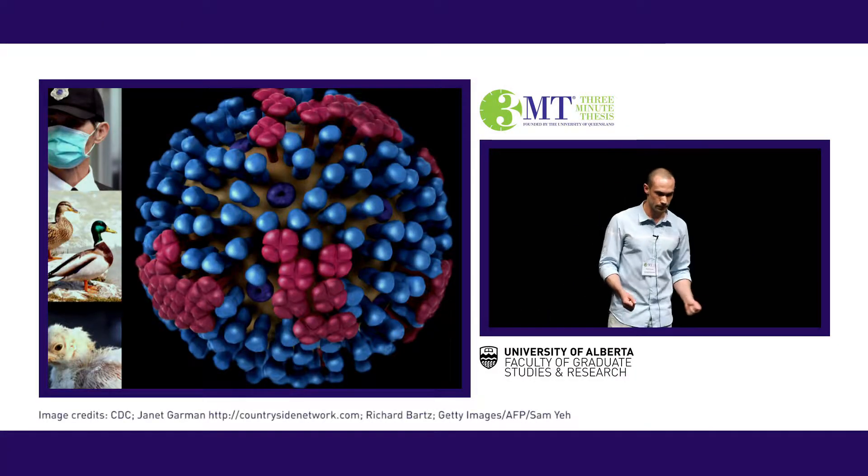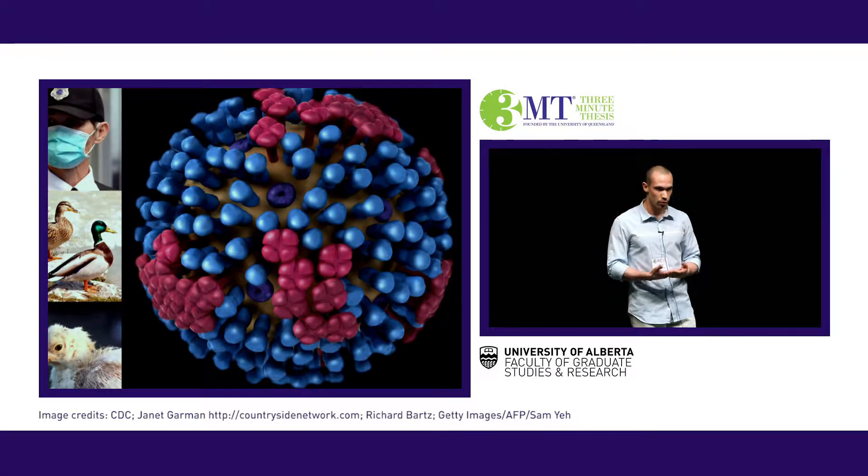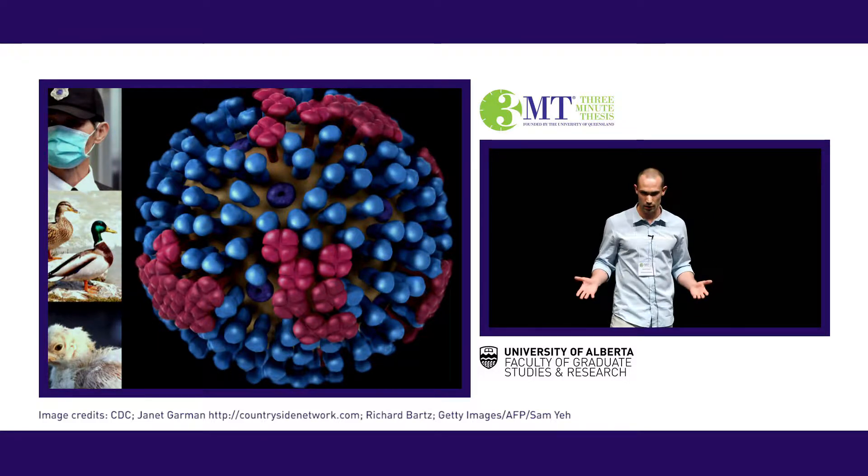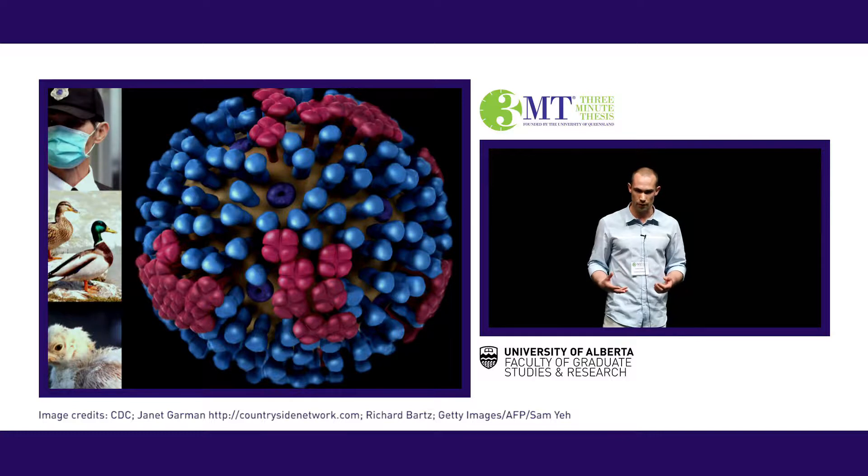The research that we do in our lab concerns a very similar story, except the disease is avian influenza, or bird flu, represented by the spiky ball behind me. In the case of bird flu, the resistant population that has been co-evolving with these viruses for thousands of years are ducks and other waterfowl.